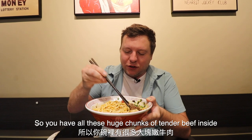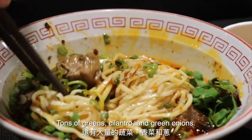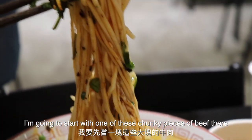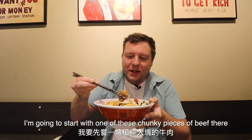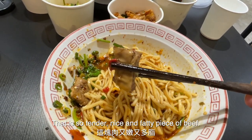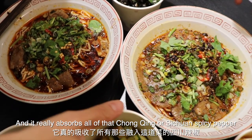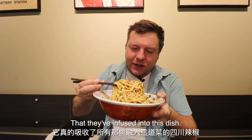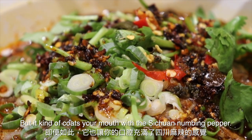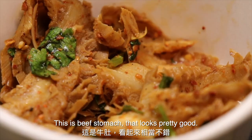You've got all these huge chunks of tender beef right inside, tons of greens, cilantro, green onions, and just the Sichuan smell coming off that is absolutely amazing. Starting with one of these chunky pieces of beef — that is just so tender. It's a nice fatty piece of beef and it really absorbs all of that delicious Chongqing or Sichuan spicy pepper infused into this dish. It could be spicier actually, but it just kind of coats your mouth with that Sichuan numbing pepper. You also have all these Xiao Cai — this is Niu Du, which is beef stomach.